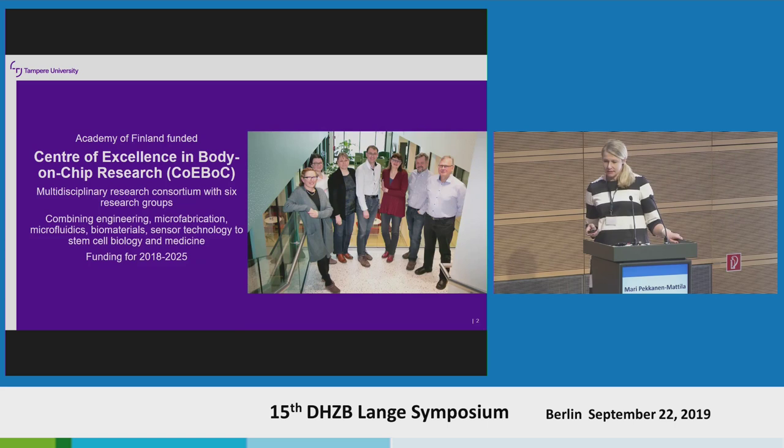I am a coordinator of the Centre of Excellence in Body on a Chip Research. This is a multidisciplinary research consortium. We have six different research groups combining many fields of science: from engineering, microfluidics, microfabrication, biomaterials, and sensor technology, to stem cell biology and clinical medicine.